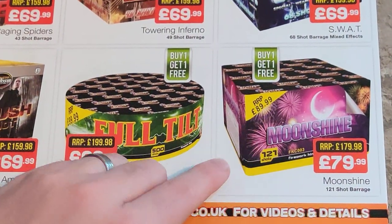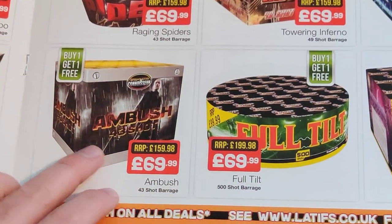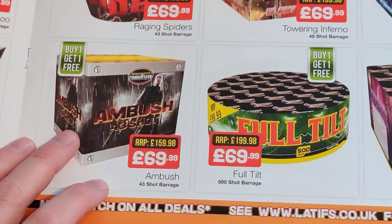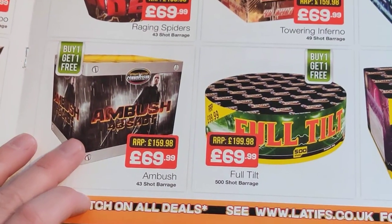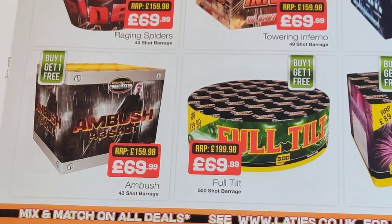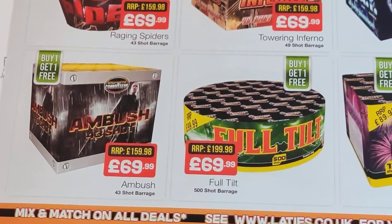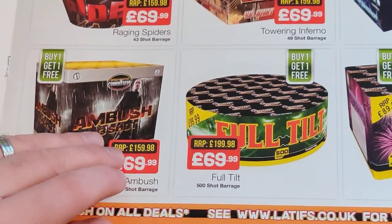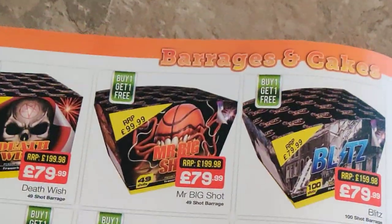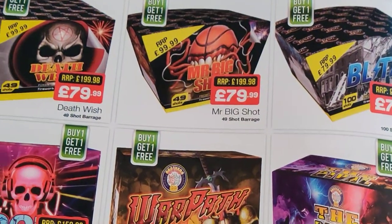That wasn't one that caught my attention from the Firework King things. Again another bin lid cake — not going to say anything else. And Brightstar Connoisseur — I'm wondering if that's a 1.3G cake from Brightstar maybe, if they've put this improved premium-style label on it. Not seen the video so I can't comment.